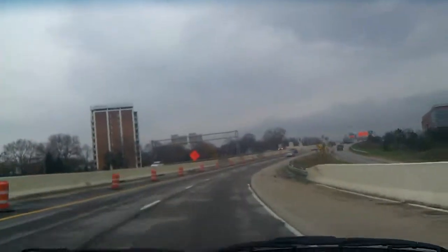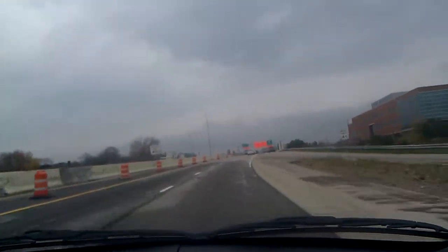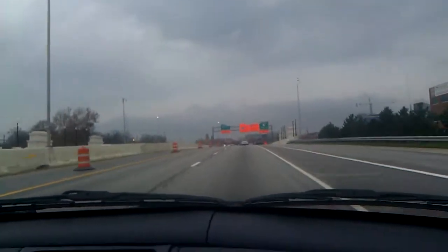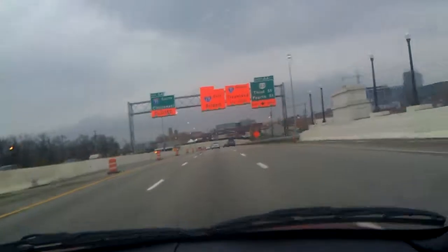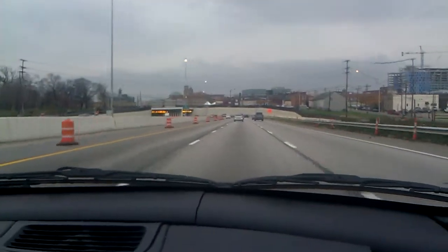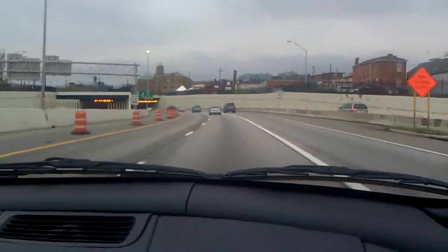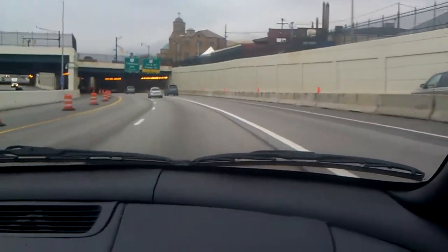This is the entrance from 315 Southbound coming up on the right. Yeah, lots of orange here. This right lane is going to be exit only — the sign isn't aligned properly — but this right lane is exit only to 3rd Street. There's the entrance from Neil Avenue coming up on the right, but it doesn't actually get to enter just yet.